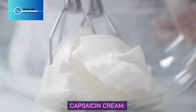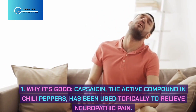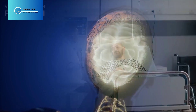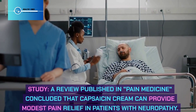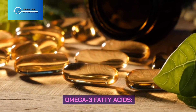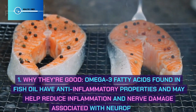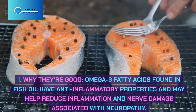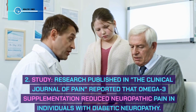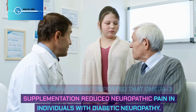Capsaicin cream: Capsaicin, the active compound in chili peppers, has been used topically to relieve neuropathic pain by desensitizing nerves in the affected area. A review published in Pain Medicine concluded that capsaicin cream can provide modest pain relief in patients with neuropathy. Omega-3 fatty acids found in fish oil have anti-inflammatory properties and may help reduce inflammation and nerve damage; research in the Clinical Journal of Pain reported reduced neuropathic pain with omega-3 supplementation in diabetic neuropathy.